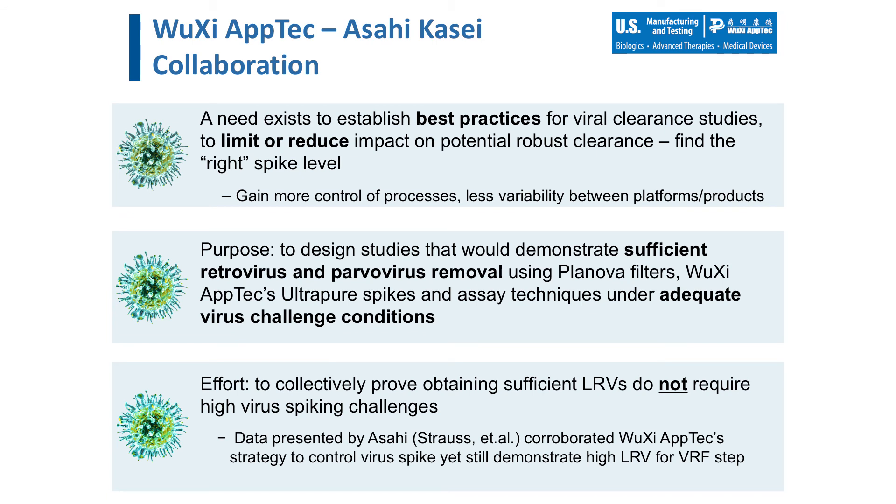In 2016, WuXi AppTec entered into a collaboration with Asahi Kasei to test out the total viral load challenge strategy in an effort to establish best practices for viral clearance study designs with the Planova brand of virus removal filter — essentially to find the right spike level for these filters. We set out to design studies that would provide sufficient retrovirus and parvovirus removal using the Planova brand of filter, WuXi AppTec's ultra-pure virus spikes, and our assay techniques, collectively proving that one does not need to over-challenge the filtration process to yield sufficient log reduction values.